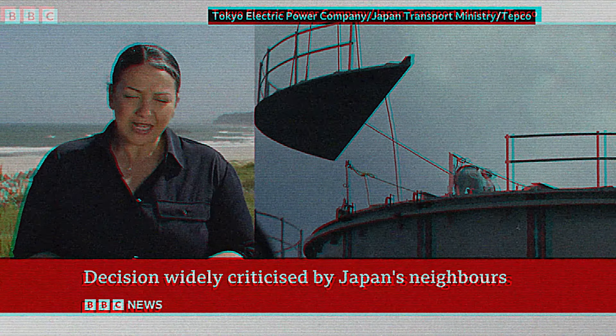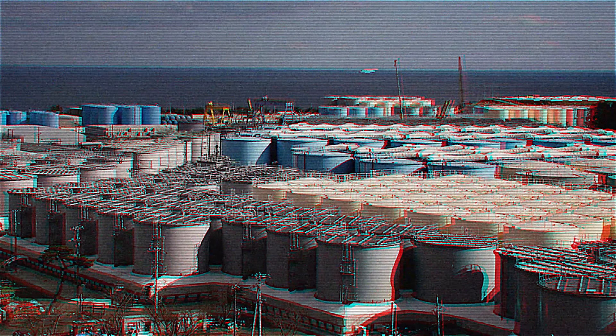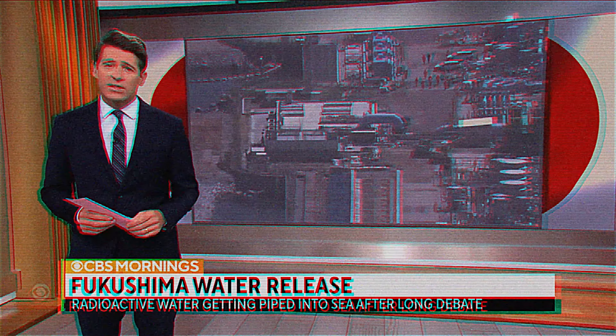You've probably heard that the crippled Fukushima nuclear plant in Japan recently started dumping radioactive water into the Pacific Ocean. Japan will soon begin the process of releasing radioactive water from the tsunami-wrecked Fukushima nuclear power plant into the Pacific Ocean. China has already reacted by banning all seafood.